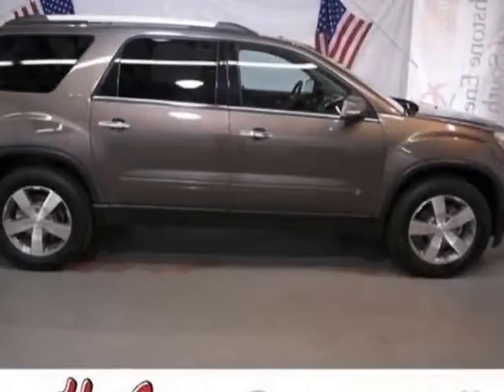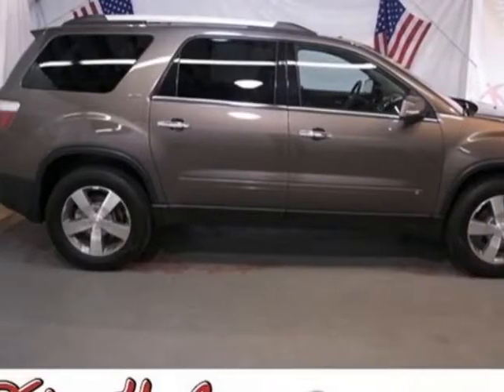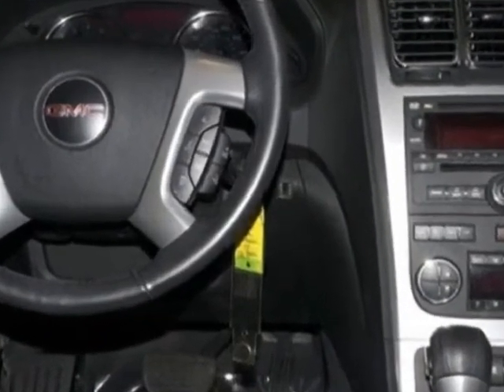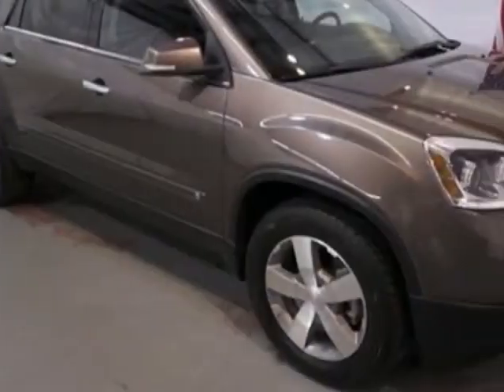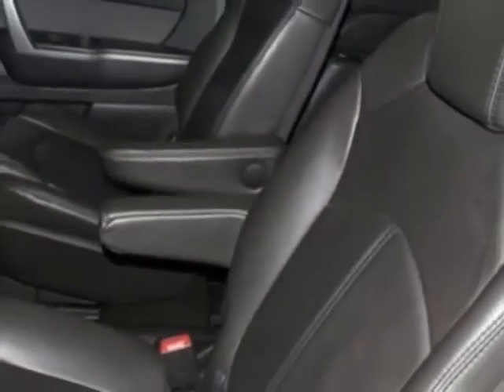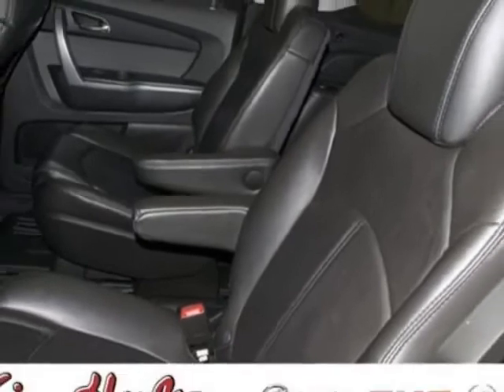Come take a look at the certified pre-owned 2010 GMC Acadia. Carfax has certified this Acadia as having one owner. This Acadia has just under 66,000 miles. For your protection, this vehicle has a factory warranty.